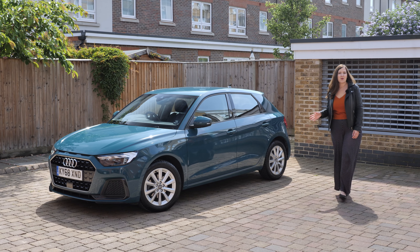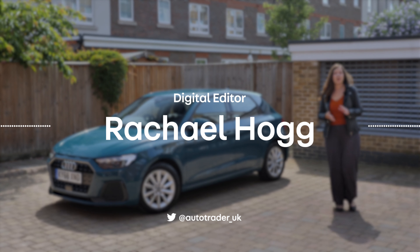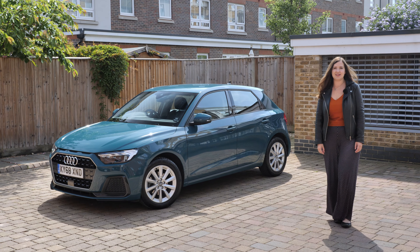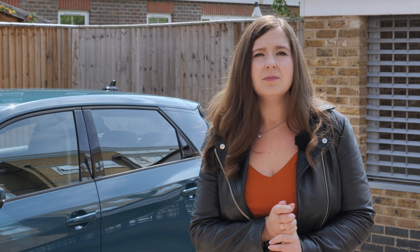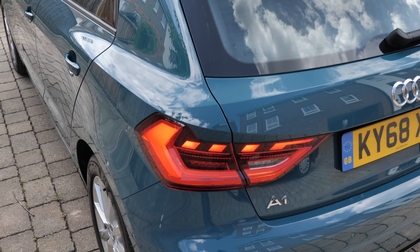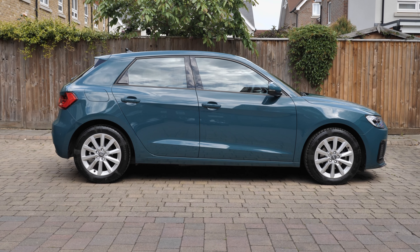This is the Audi A1. It's quite similar to the Volkswagen Polo and the Seat Ibiza, which I also ran for a few months, but that Audi badge is important. That makes it fancier, premium, maybe even a little bit luxury — and also a little bit more expensive. I've spent six months living with the Audi A1 to see if it's worth the extra cash over its rivals.